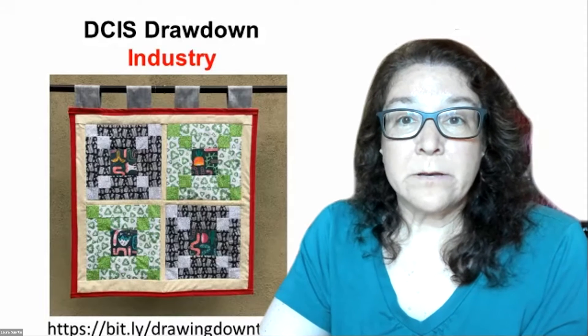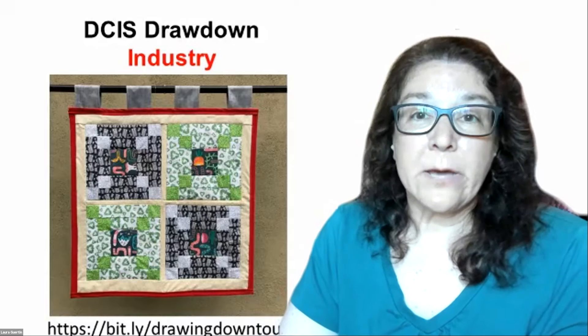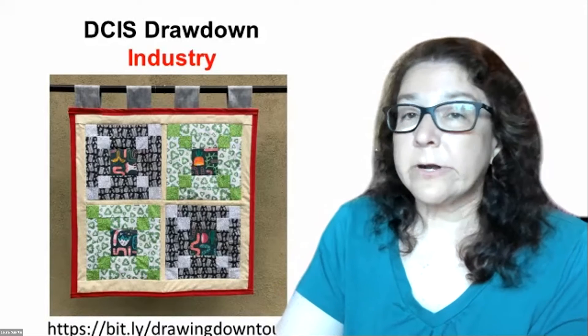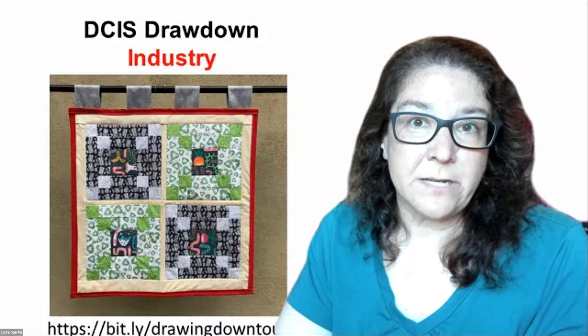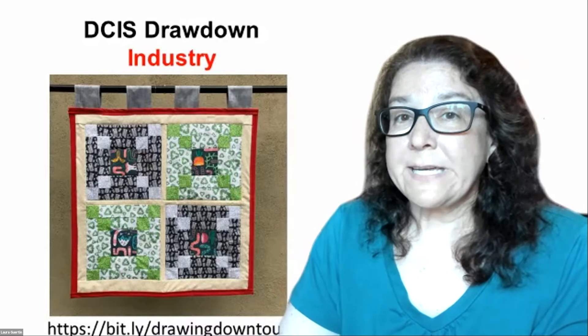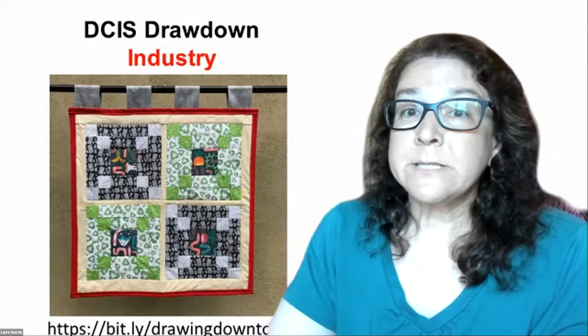Good evening, everyone, and welcome to this session of the Science of Climate Solutions with the Delaware County Institute of Science. My name is Laura Gerton. I'm a volunteer with the Delaware County Institute of Science in Media, Pennsylvania. I'm also a professor of earth science at Penn State Brandywine, and I want to welcome you to our final session.